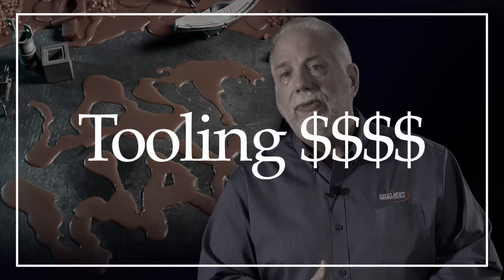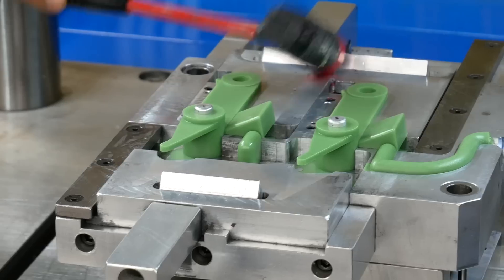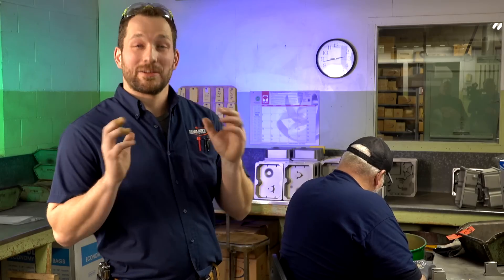Typically, the biggest fallacy with investment casting is cost. Many people think tooling is very, very expensive — no, it's not. For example, if you compared it to a progressive stamping tool, it might be a couple hundred thousand dollars. A die casting might start at 50 to 100,000. Investment casting might start at three or four thousand dollars.